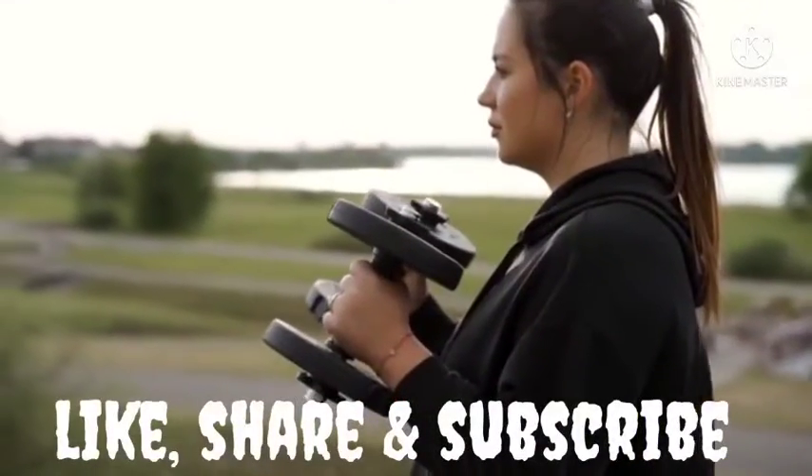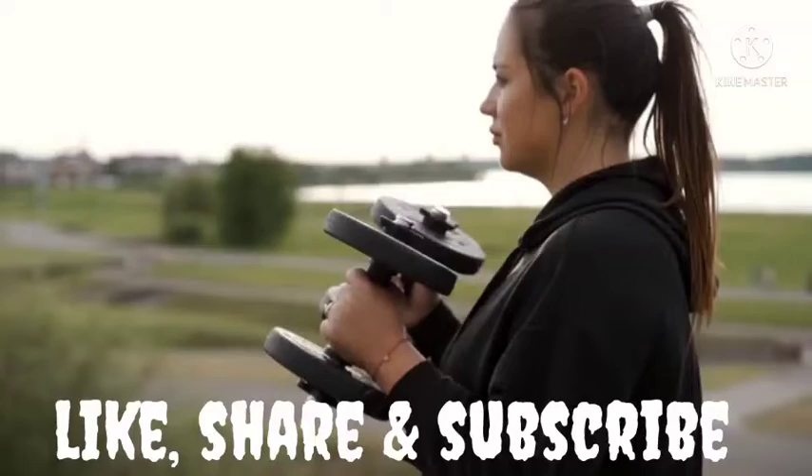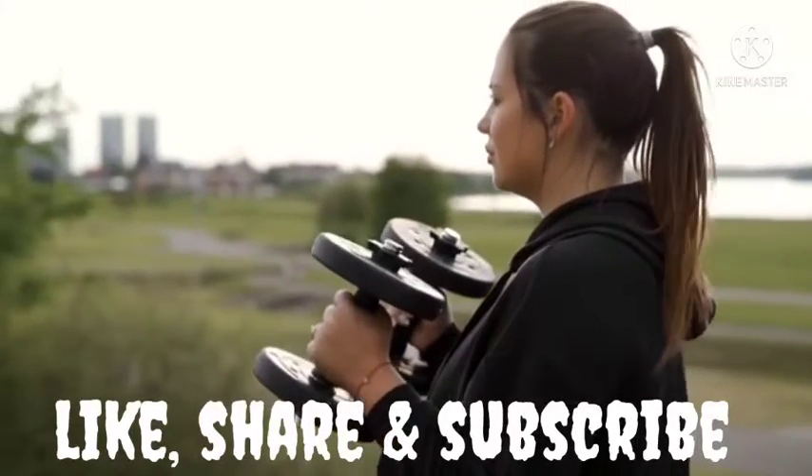Before we get started, check out the first link in the description after watching this video to get Lean Belly 3x at a discounted price.